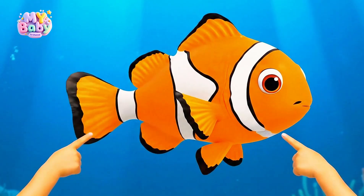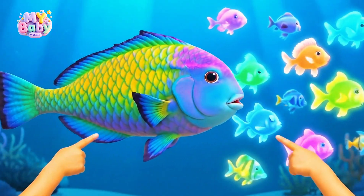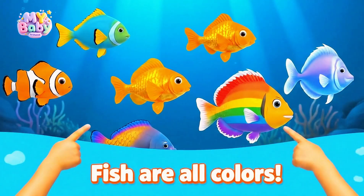Fish come in so many colors: orange, yellow, blue, even rainbow.